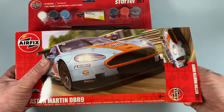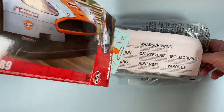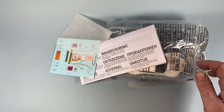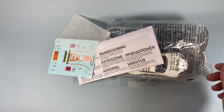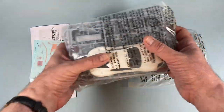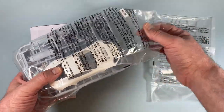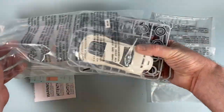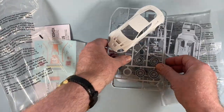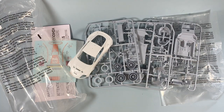The box opens up at one end and all the usual parts are inside. We find a decal sheet, an instruction leaflet, and two bags of parts. One large bag contains all the transparent parts — windows, lamp clusters, and so forth — then another even larger bag with three sprues of grey plastic components and the car shell, moulded in a single piece in white plastic. There are 52 pieces in total.